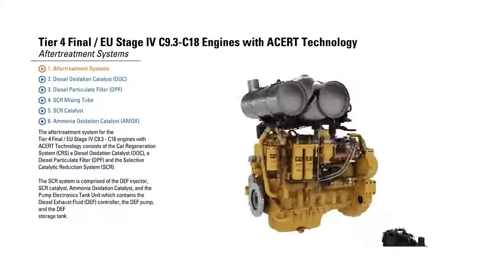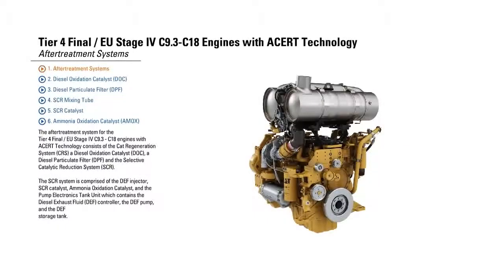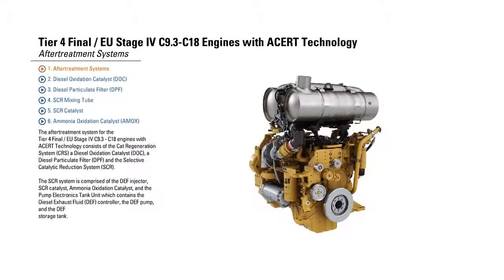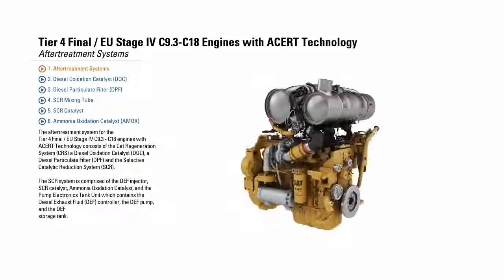The SCR system is comprised of the DEF injector, SCR catalyst, ammonia oxidation catalyst, and the pump electronics tank unit, which contains the Diesel Exhaust Fluid controller, the DEF pump, and the DEF storage tank.